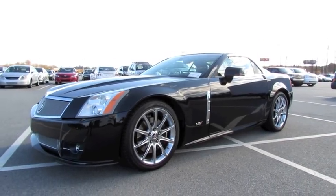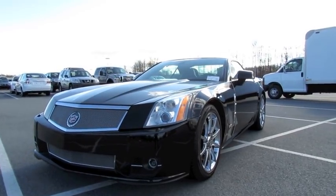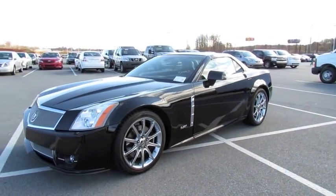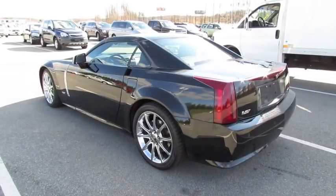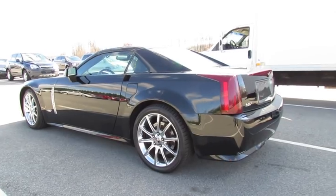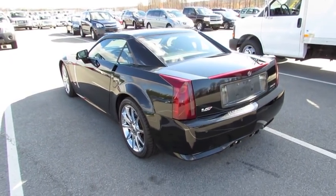Hey guys, how's it going? Today, let's take an in-depth look at this very rare and quite unique and special treat, the 2009 Cadillac XLRV. This is going to be a full in-depth tour of the V. We'll start it up so the engine can get an exhaust clip, go over the performance data, and show you a bunch of the features on the interior as well as exterior.